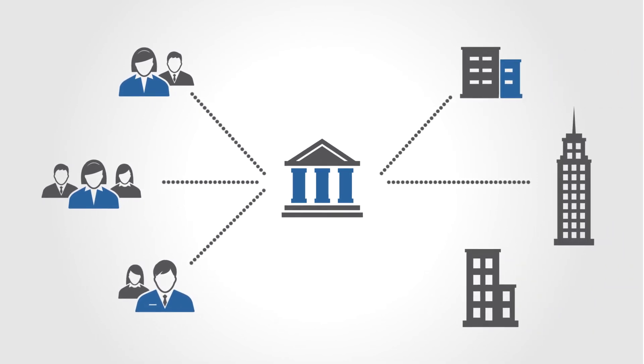Online account opening isn't just for consumers — banks can also add business and onboarding solutions. Bottom Line's online account opening: letting you and your customers spend less time filling out applications and more time building your relationship.